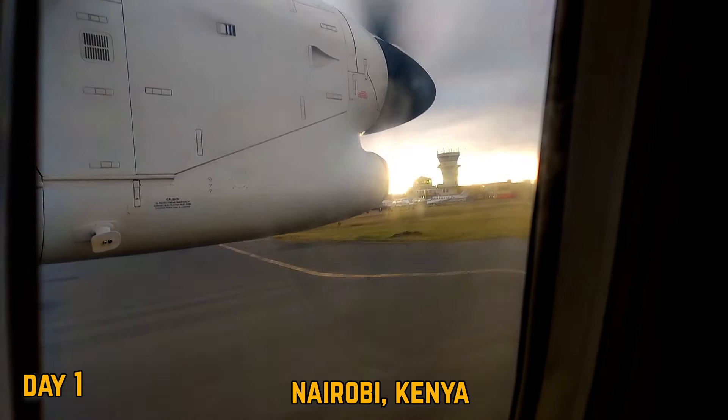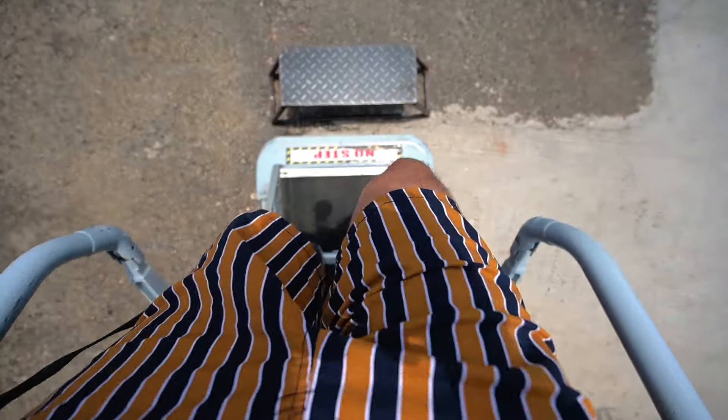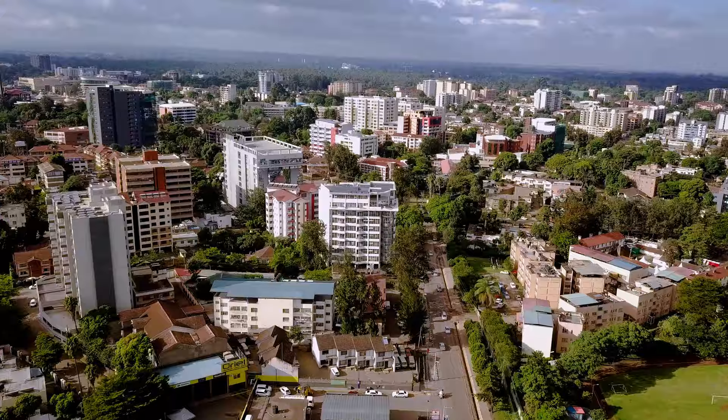On day one you'll be touching down at the Jomo Kenyatta International Airport in Nairobi. You've probably had a super long flight to get here so it's time to head to your accommodation to freshen up, drop off your bags and take it easy on your first day. We've got a jam-packed itinerary coming up so you need to stay well rested.